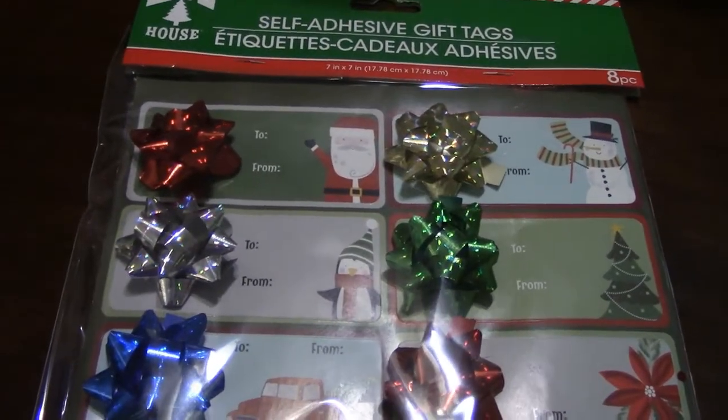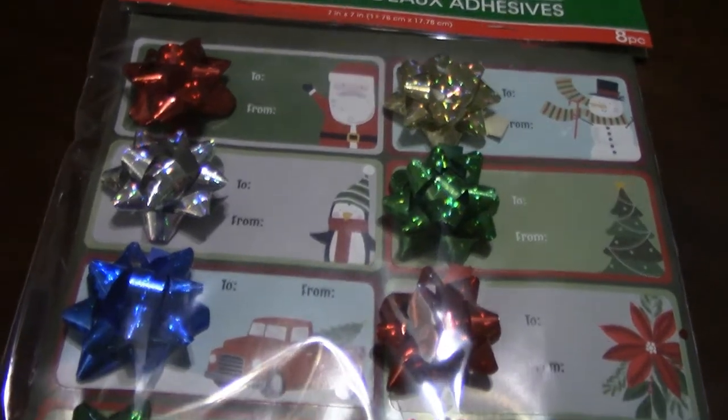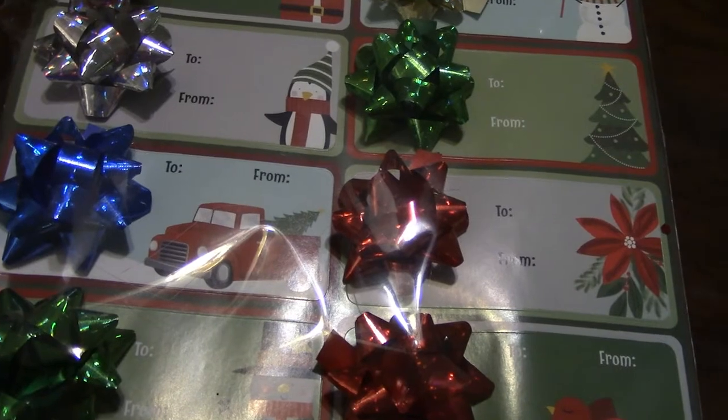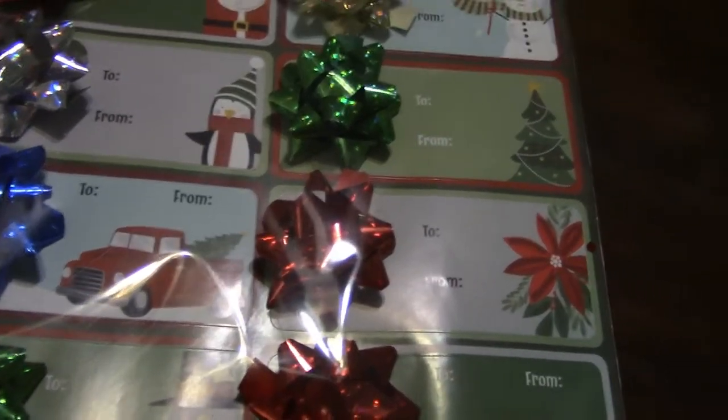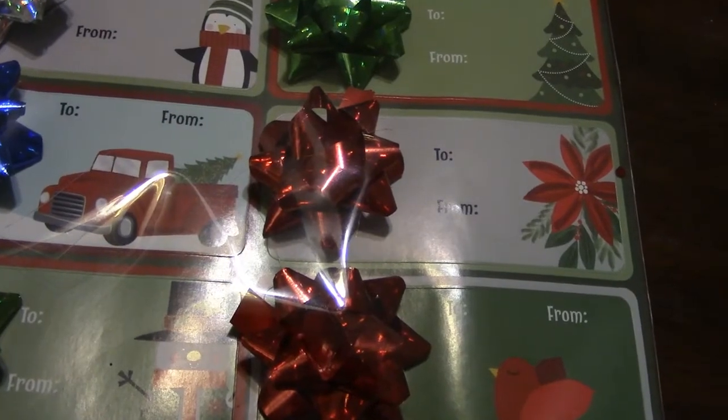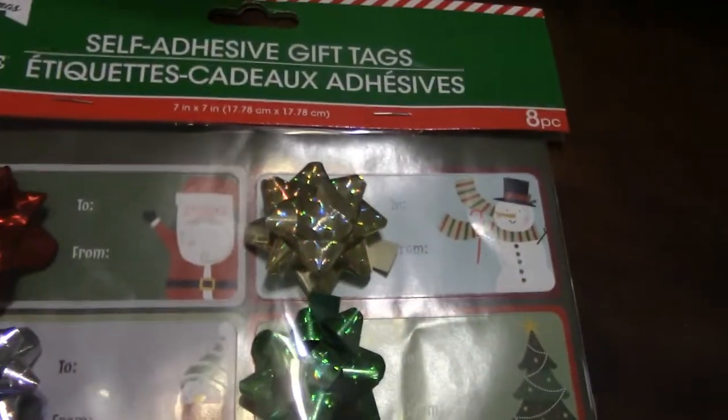Hey y'all, this is Ronda from the Underwoods and I'm going to show you a really quick Dollar Tree haul. I think I got 11 items — it wasn't that many things at all, and some I bought two or four of.